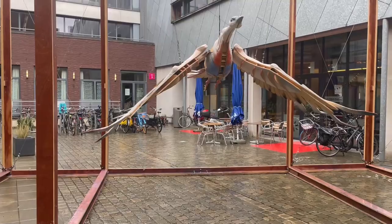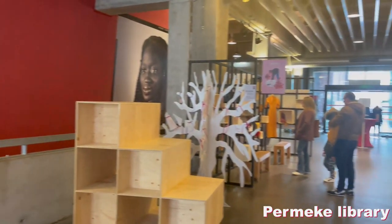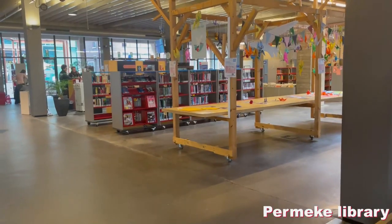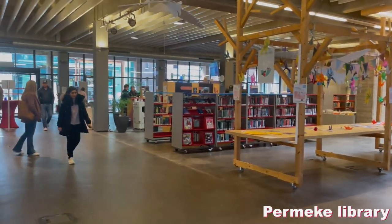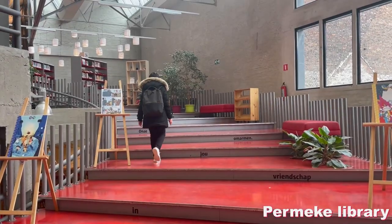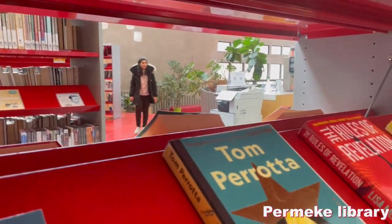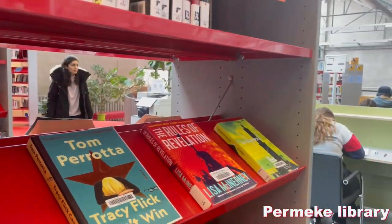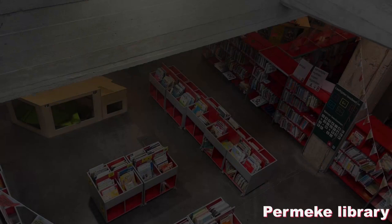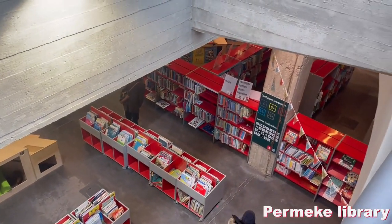One of the other libraries that I like a lot is Permeke Library, the main library of the Antwerp Library Network. You will find an extensive range of new and classical media: books, language courses, music, film, comics, internet access, and cultural activities are also regularly scheduled there. There are a lot of things to experience for children. This place is so interesting to me — sometimes I come here and see their special events.